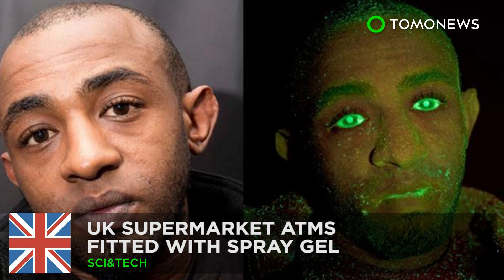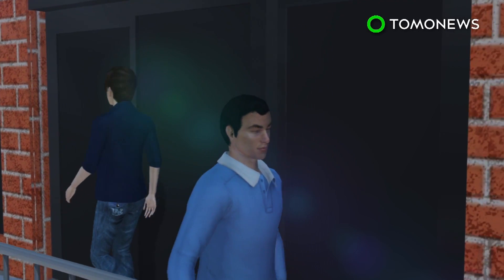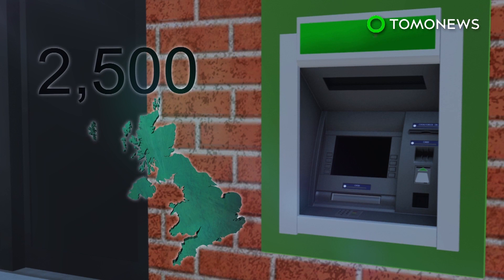Spray gel could cover ATM thieves with evidence for five years. This is what crooks could look like next time they try to swipe money from ATMs in England. The Co-op, a British supermarket, has outfitted ATMs in 2,500 stores with a traceable spray gel to deter would-be criminals.